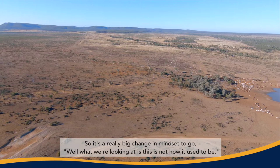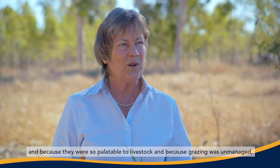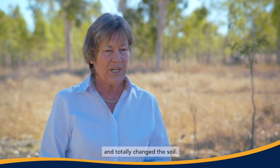So it's a really big change in mindset to go, well, what we're looking at is not how it used to be. The original ground cover here was mostly non-grasses, and because they were so palatable to livestock and because grazing was unmanaged, animals were able to roam over large areas, selectively taking out what's green — which happens to be the herbs, the forbs, the non-grassy things. So over time we have totally, totally changed the nature of this landscape and totally changed the soil.